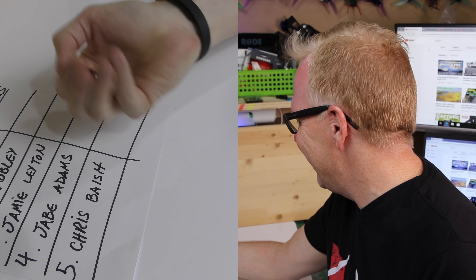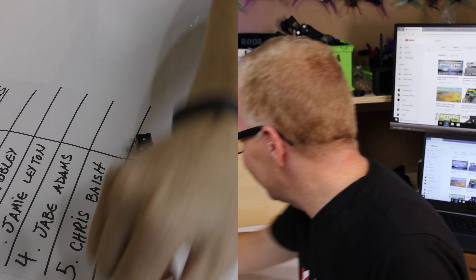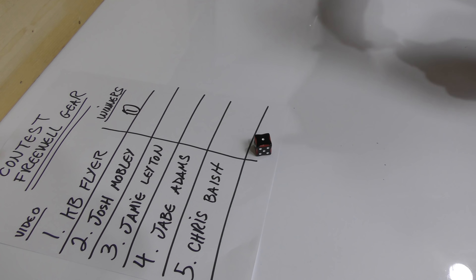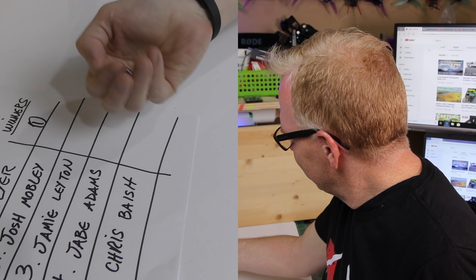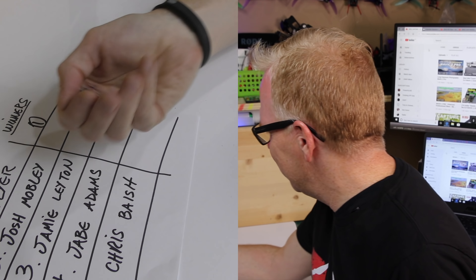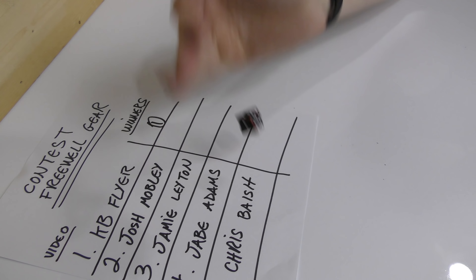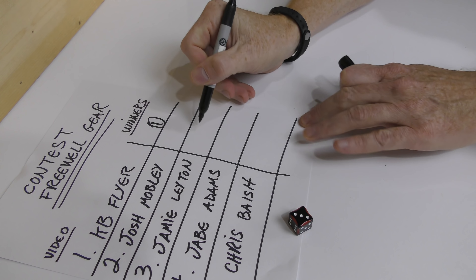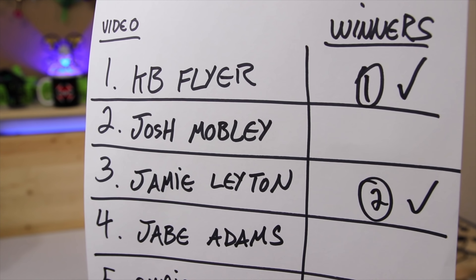Here we go — who's going to be the first winner? It's a six, that means play again. Who's going to be the first winner? Number one! Looks like KB Flyer — you are number one, you win! Now I need one more. Can't be one again. It's a six — can't be six again. Number one — oh come on. Three! Does everybody see that? The three's in there, so number three is my other winner.